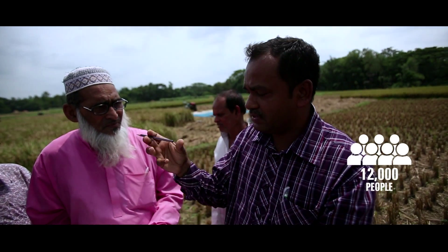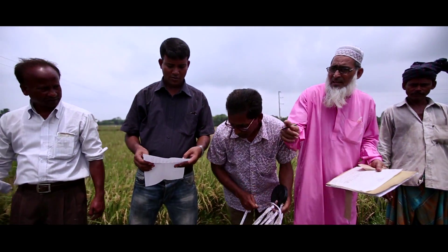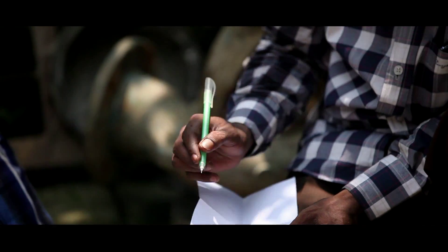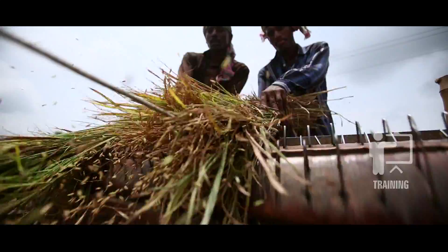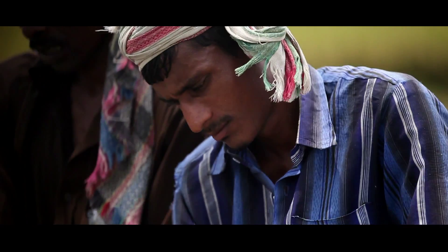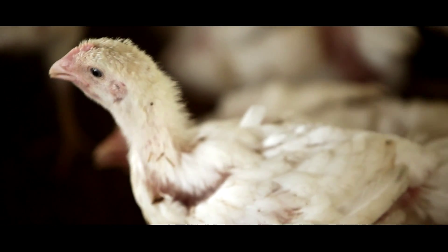The Ministry of Agriculture has over 12,000 people working in the field at union level. One of their tasks is to gather information in the field and send it in for analysis. The Bangladesh Bureau of Statistics, or BBS, has designed the method used for collecting and analyzing agricultural data. But BBS and the ministry suffer from lack of budget, lack of equipment, and lack of modern information and communication technologies. There is a widespread need for training. Other ministries such as fisheries and livestock need external help to conduct surveys. Overall, the system of agricultural statistics needs to be harmonized and modernized.